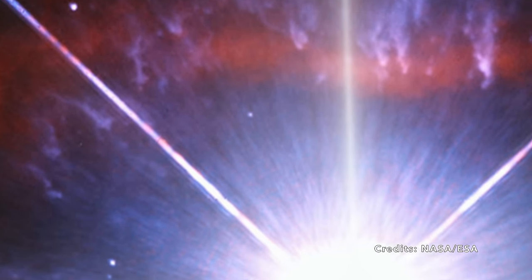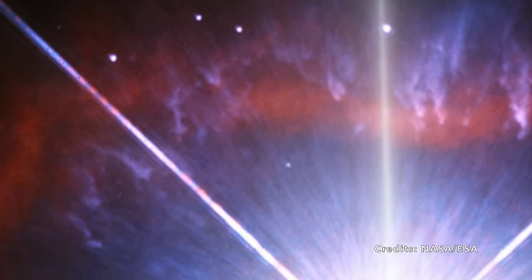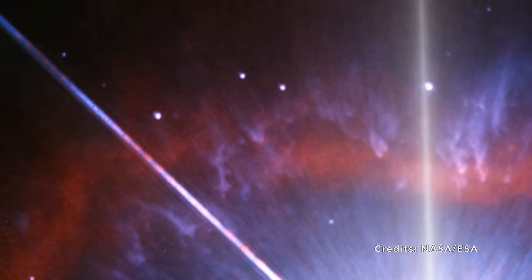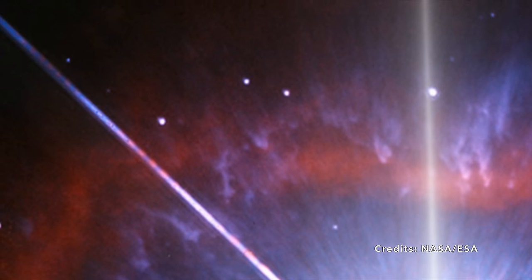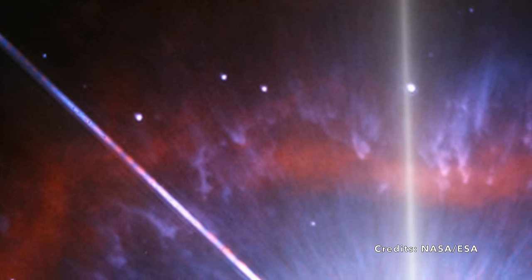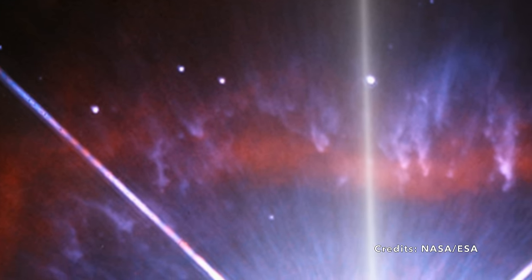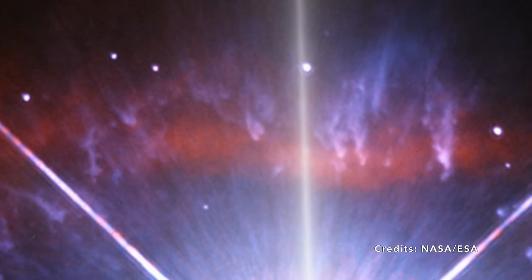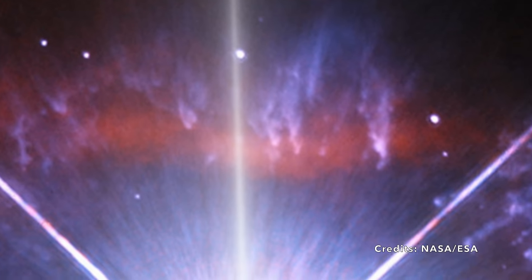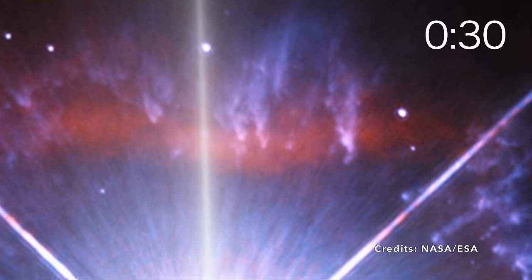As we marvel at the intricacies of AG Carinae, we're compelled to ask: what triggers such an intense loss of mass in a star? What will this star look like when it finally morphs into a Wolf-Rayet star? The answers could unlock yet more secrets of our galaxy, and it's stars like AG Carinae that keep astronomers — both amateur and professional — gazing in wonder at the cosmos. Would you ever think that a star could be so dynamic, so capricious, and yet so hidden?